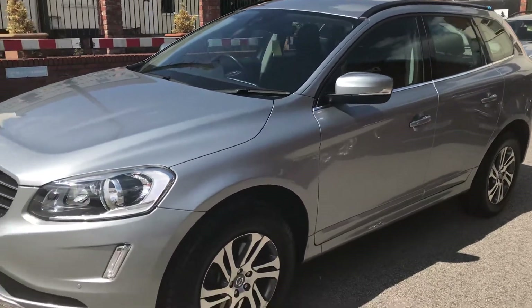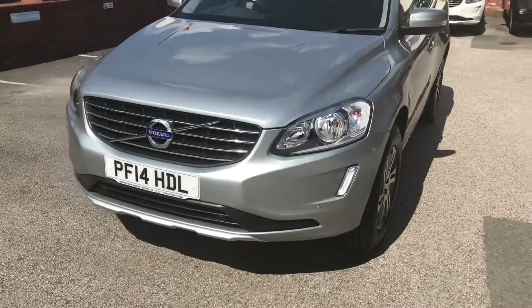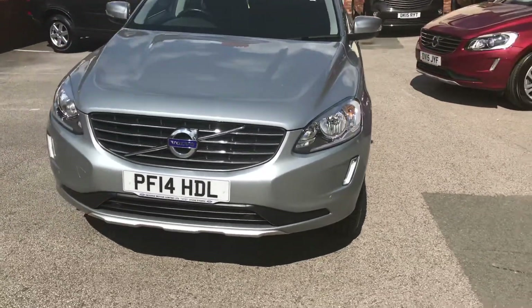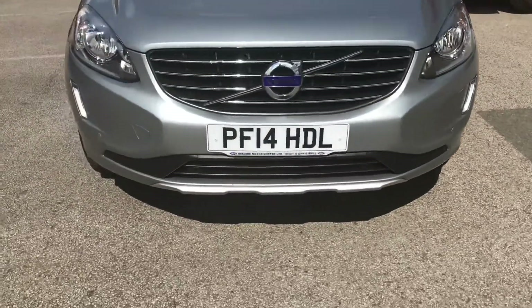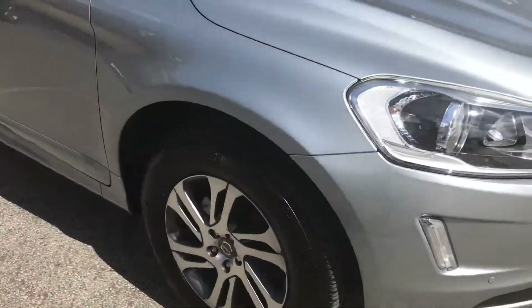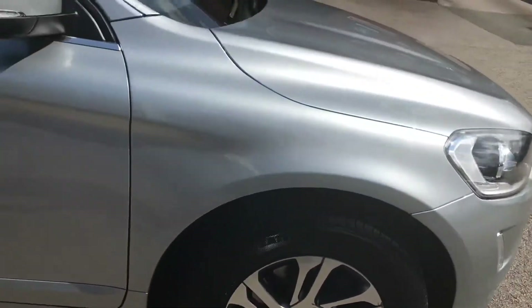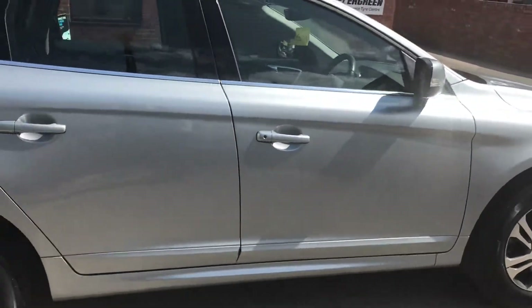Hello, here at D7 Motor Centre today we've got for you a 2014 14-plate Volvo XC60 SE Auto in electric silver. Front parking sensors, 17-inch alloy wheels — that has just come into stock with us.